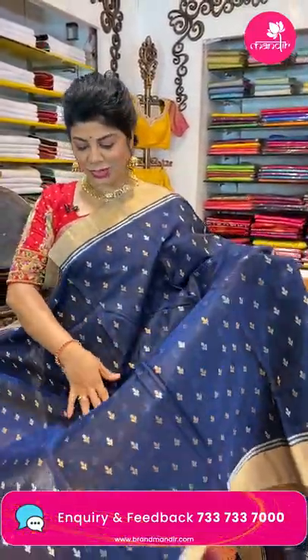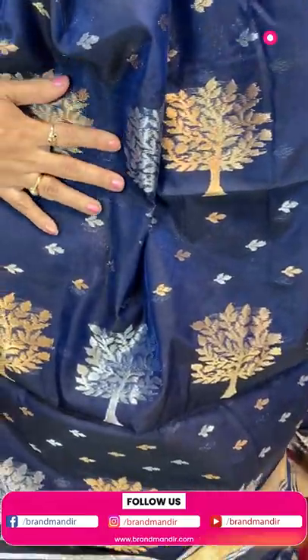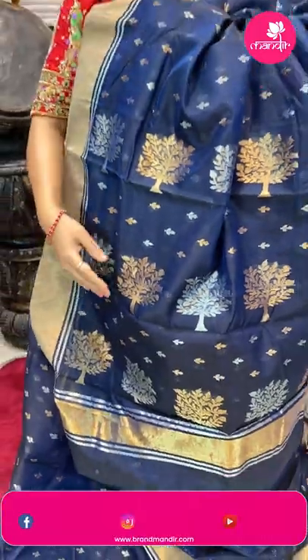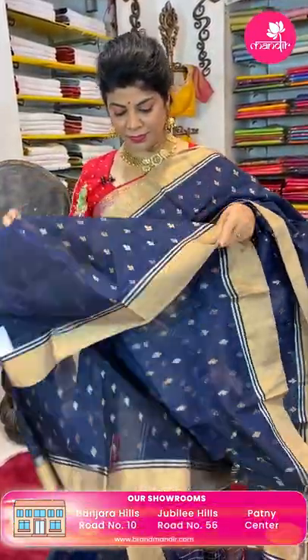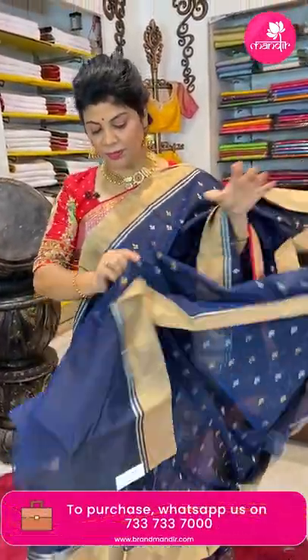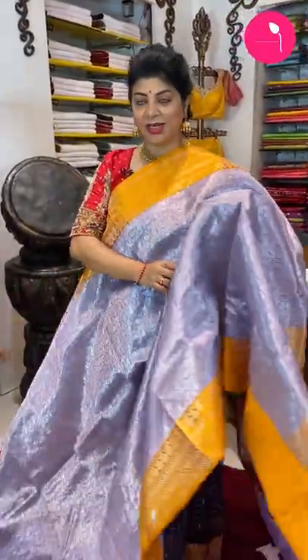Navy blue seiko — beautiful! Tiny leaf buttas all over the body with gold and silver zari. The border is a tissue border with lines. The pallu has tree buttas, tiny buttas, florals, and border. The blouse is a running blouse. Price: ₹6,448, code DIO481. For navy blue, you can team up with gold or silver since we have both gold zari buttas and silver zari buttas. A lavender shade with yellow border is also gorgeous — a kora chanderi with zari checks and beautiful paisleys and florals.